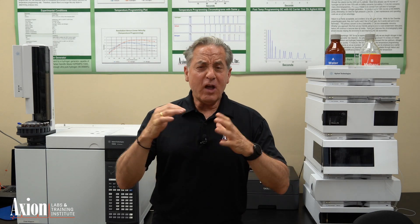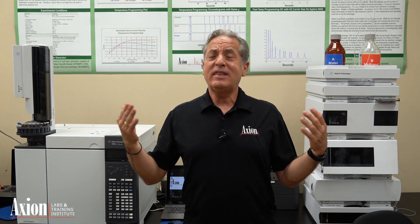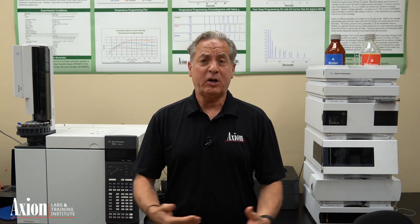Hopefully I've piqued your interest a little bit in our classes and you're wondering where do I start? I always suggest that the LCGC Bootcamp is the right place for most people — 99% of you will really get the most out of that particular class.